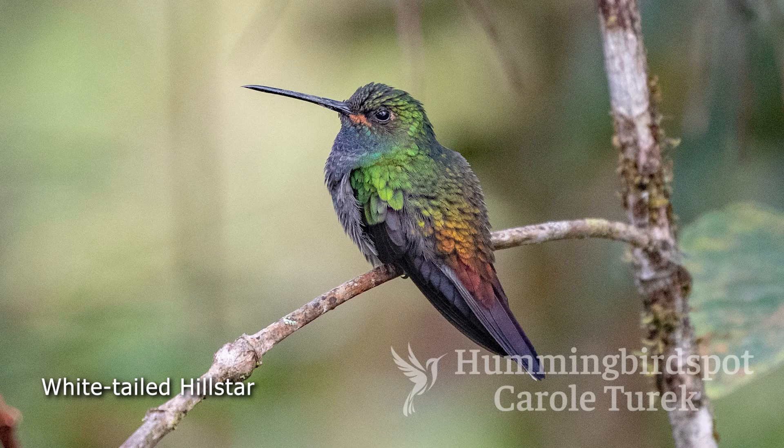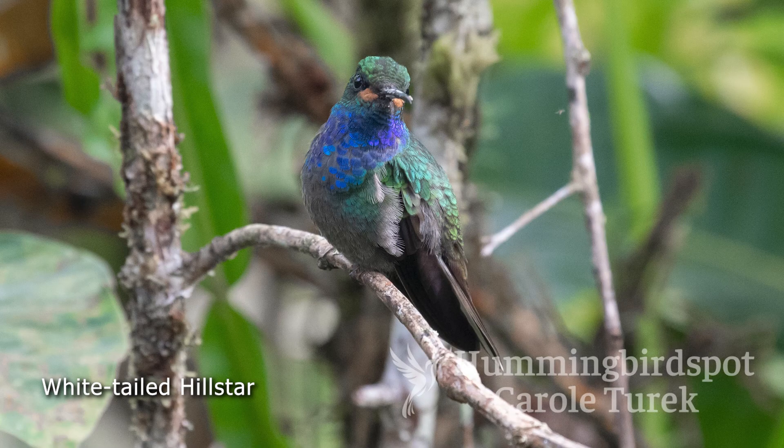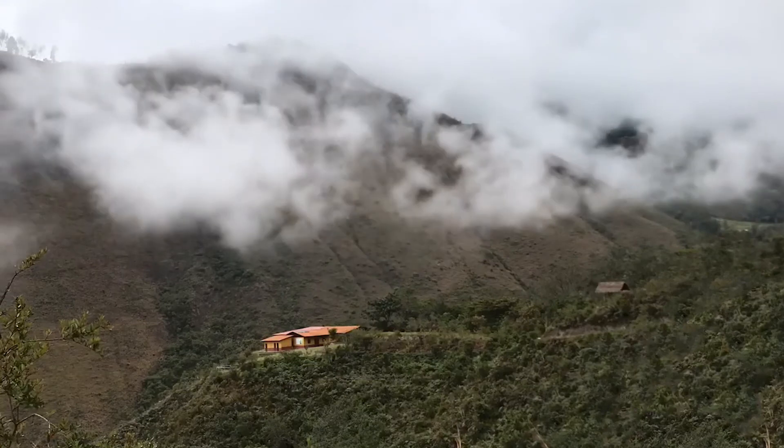The white-tailed hill star is found in Ecuador, Colombia, and Peru. This little bird perched on a really low branch for quite a while, and that made him fairly easy to photograph. Now that I filmed the Royal Sun Angel, we were off to the Wembo Reserve.